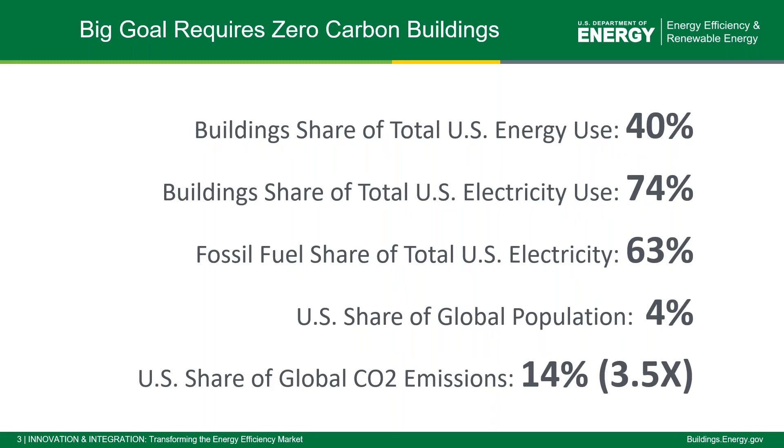There's no way to achieve that goal without zero carbon buildings. The building share of total U.S. energy use is at 40 percent, and the building share of total U.S. electricity use is up to 74 percent — it was at 70 percent over the last couple of years and it's actually gone up. The fossil fuel share of total U.S. electricity is 63 percent. When you look at the U.S. as a share of the global population, we're only 4 percent, but our share of global CO2 emissions is 14 percent — three and a half times our share of the population.